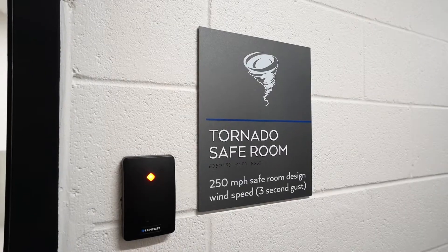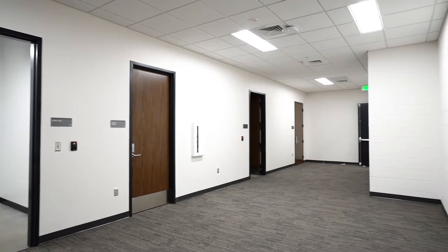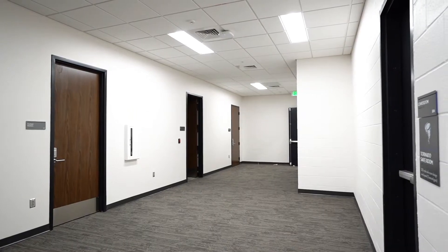We're standing in the tornado safe room. This is on the back side of the community room and the courtroom, and this room is rated for 250 mile-per-hour winds. If we were having a community event or a session of court and we had inclement weather or a tornado warning, this room would be utilized for citizens as a tornado safe room.